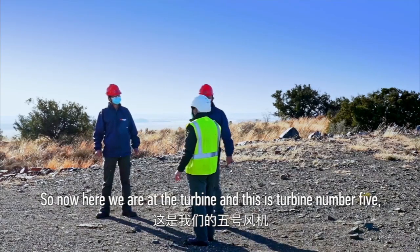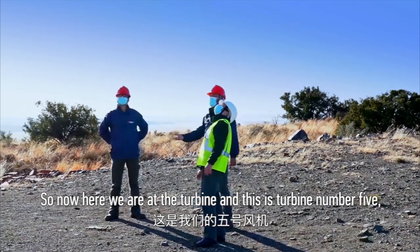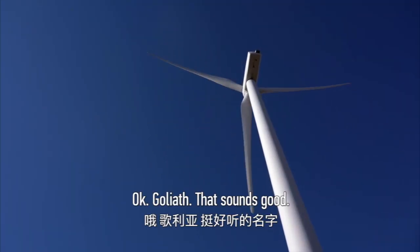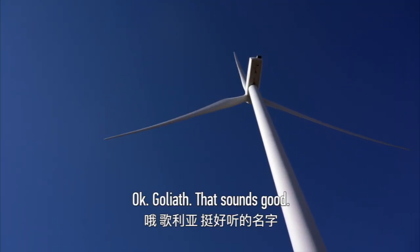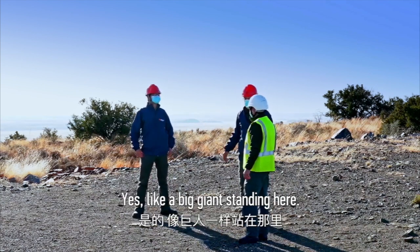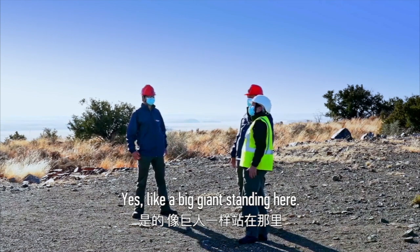So now here we are at the turbine, and this is turbine number five. All our staff actually name it Juliet, which is the tallest tower among the wind farm — like a big giant standing here.